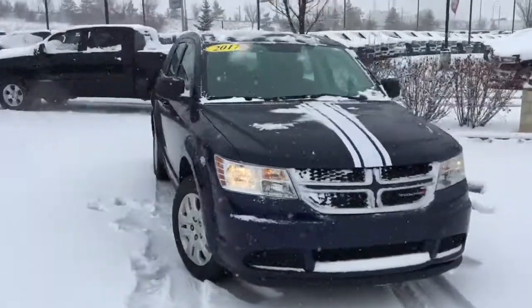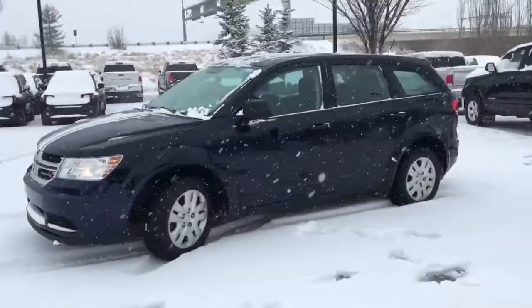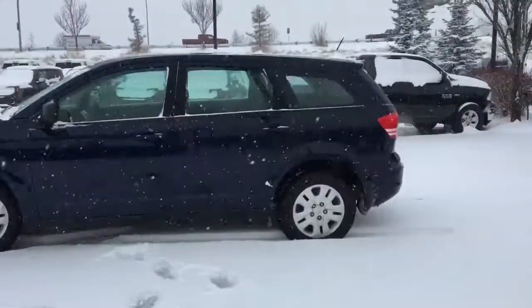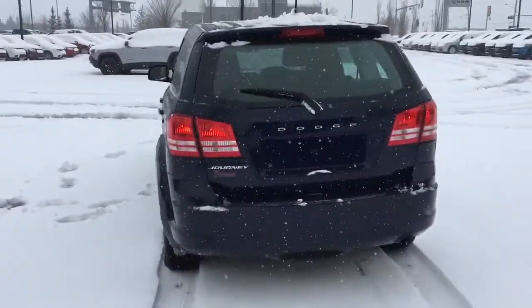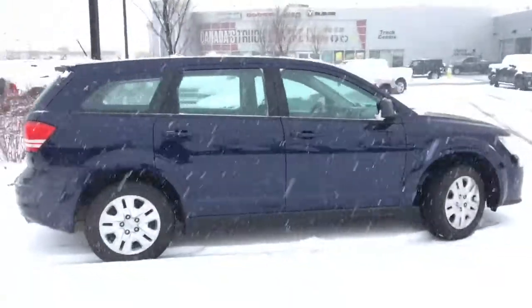What's going on everybody? It's your man David down at Crosstown Chrysler in Edmonton, Alberta. And from the used car superstore is this 2017 Dodge Journey Canada Value Package in Jazz Blue Pearl paint.